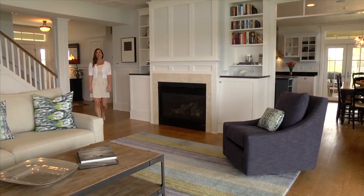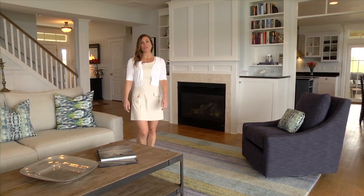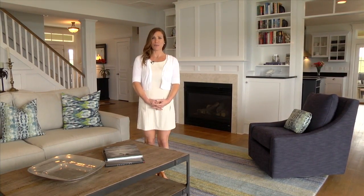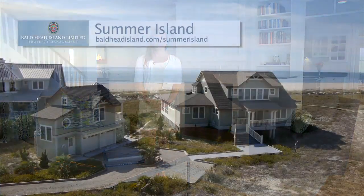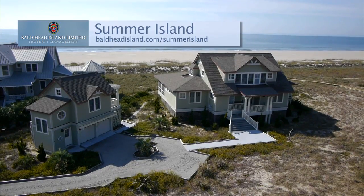With six bedrooms, five and a half baths, and stunning ocean views, Summer Island remains one of Bald Head Island's premier properties. Find more information and book online at baldheadisland.com, Summer Island.